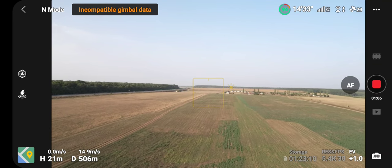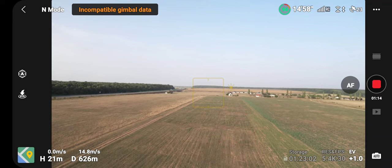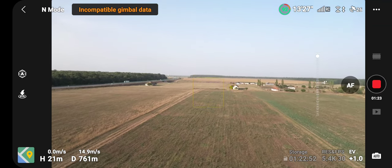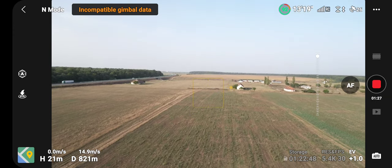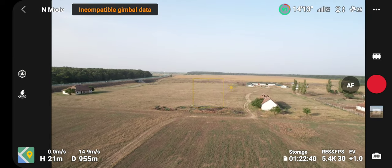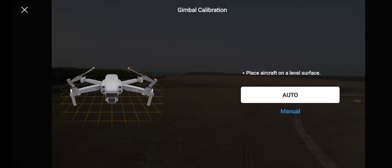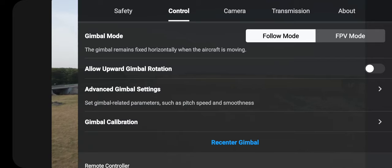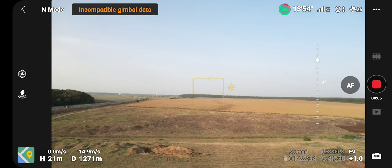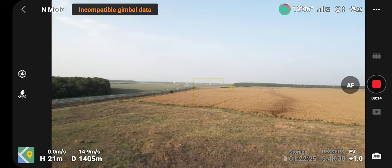Hello my friends from YouTube, my name is Valentin the drones reviewer. Today I want to show you how it's like with a DJI L2S in 5.4K video. The image as you see is very good, it's impeccable. I'm doing some settings control. The image is very good.